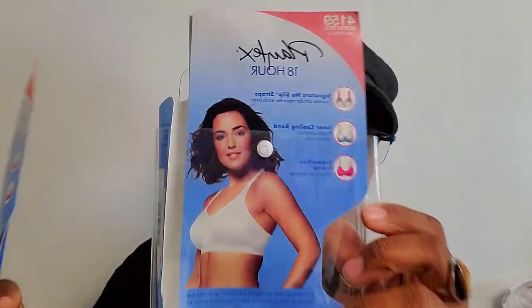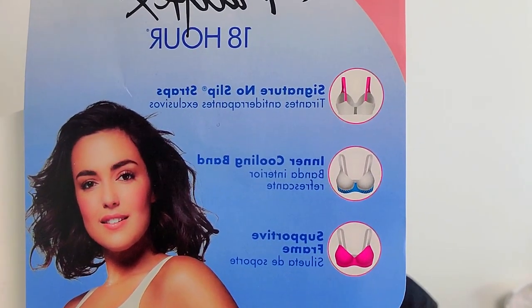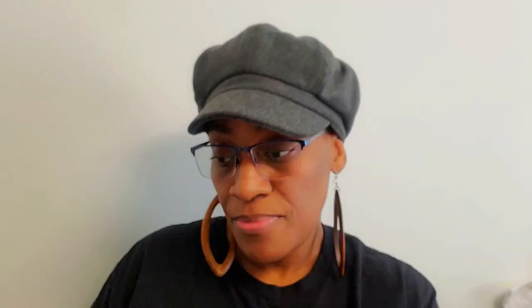I'm going to show you both of these up close. This one is the 'Active Breathable Comfort' and this one is the 'Ultimate Shoulder Comfort.' This is the back, and this shows everything that this one does.